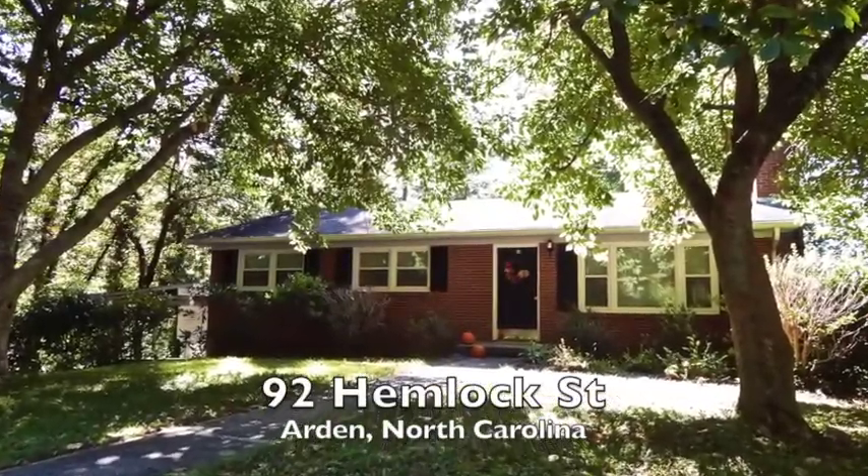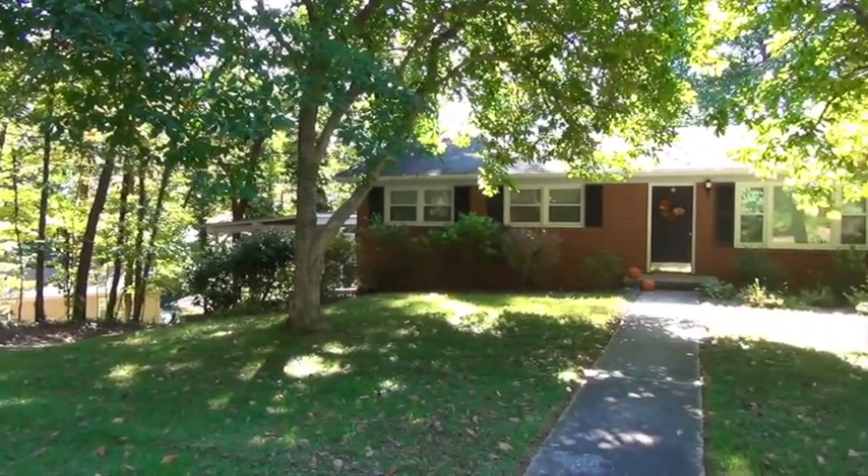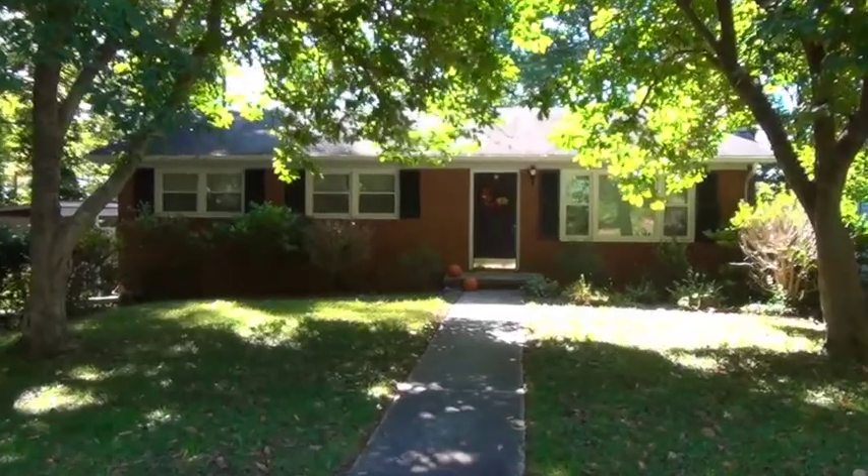Welcome to 92 Hemlock Street, Arden, North Carolina. Built in 1963, this mid-century ranch gives you comfort and a touch of modern inside every room.